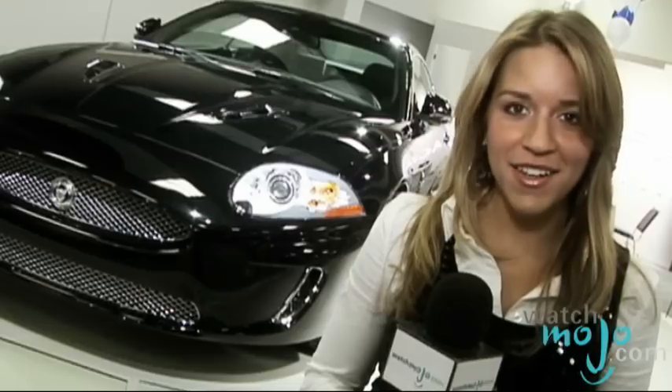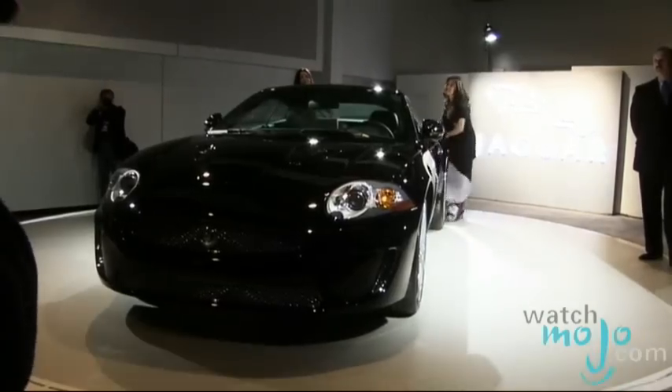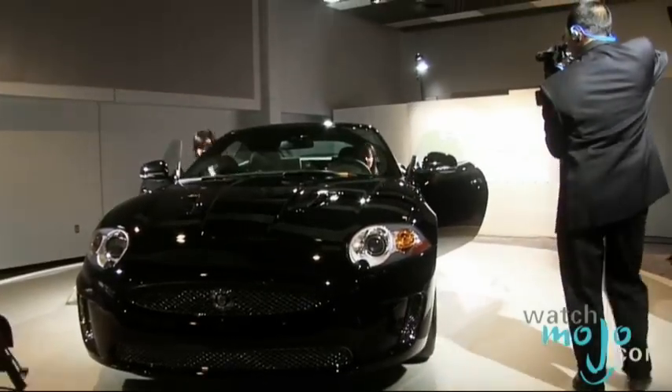Sexy, sporty, and fun are not necessarily the typical words you'd use to describe a Jaguar — until now. Hi, I'm Rebecca Brayton and welcome to WatchMojo.com. Today we'll be learning more about the luxury Jaguar brand and their model, the XKR.